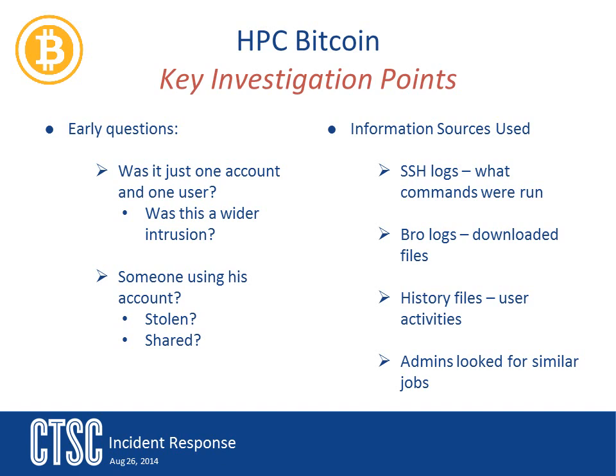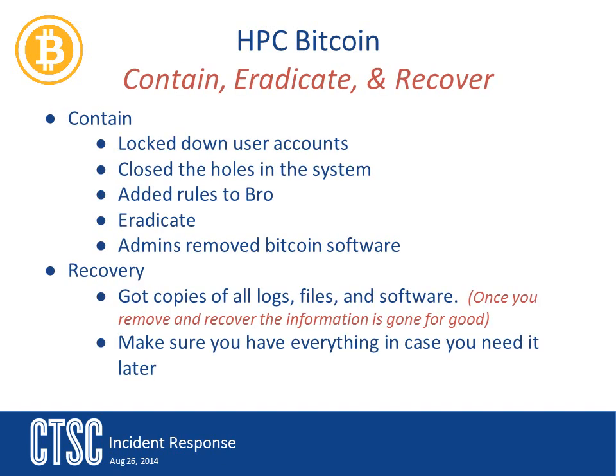The steps the team took to contain this incident were first to lock down the account for the user in question. But since this person was part of a team and they didn't know if it was one person or several, the decision was made to lock down the entire team's access. The team also looked at closing any security holes that might have aided the user. Unfortunately, with an insider attack like this, there are not too many holes that can be closed since the user is authorized to access the system. Improvements were made to the monitoring system — bitcoin had not been a consideration before, so changes were made to search log files for the term bitcoin. One of the Bro developers also created a script for Bro's protocol analyzer to watch for bitcoin traffic, and this script is now part of Bro and available to all Bro users.